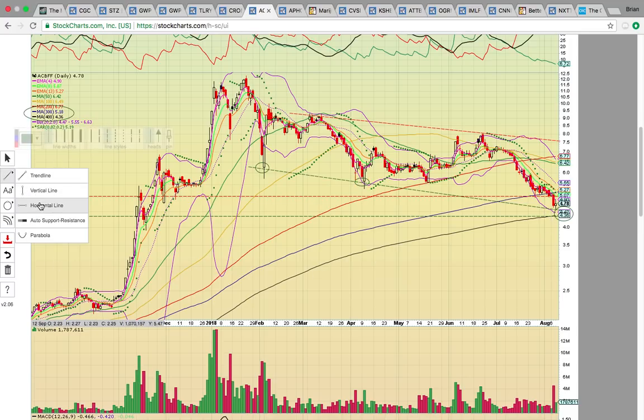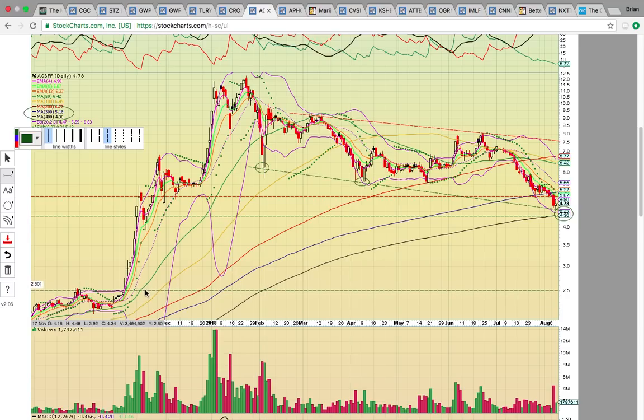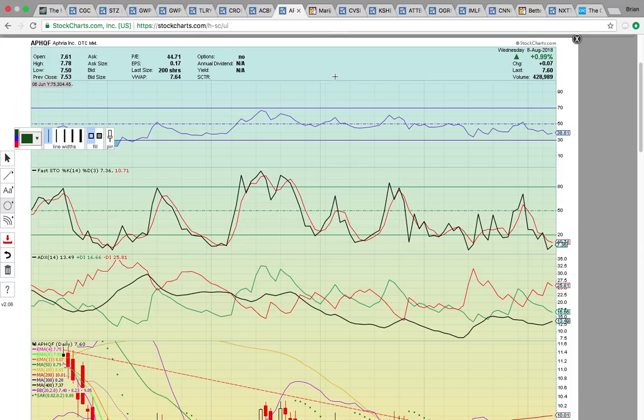Aurora Cannabis was in a channel down below 250, and once it closed above 250 it went parabolic. This zone with the cluster of candles needs to hold. If it fails to hold this 430-450 support zone, you could see a drop all the way down to 250, because there's not a whole lot of support between these two levels. I would be looking for a technical bounce off the 450 support zone for Aurora Cannabis, especially with Canopy Growth possibly starting a new uptrend.